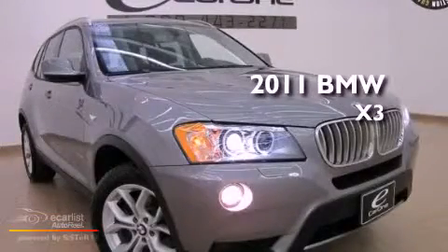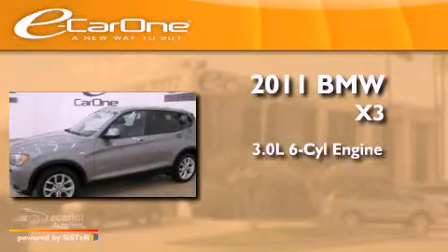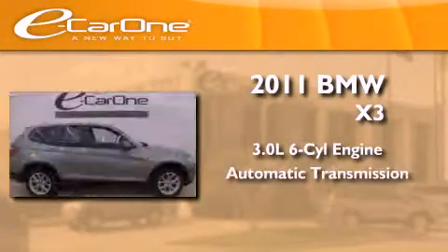This is a 2011 BMW X3. It features a 3.0-liter six-cylinder engine and an automatic transmission.